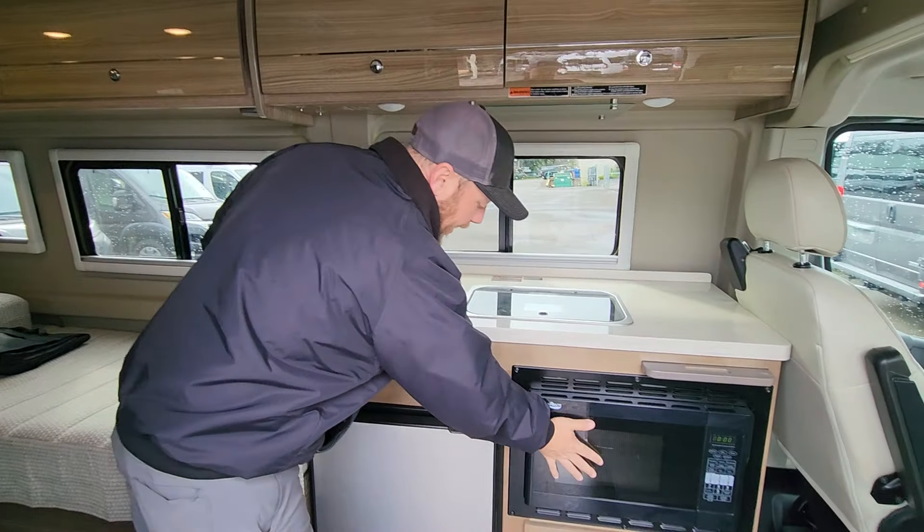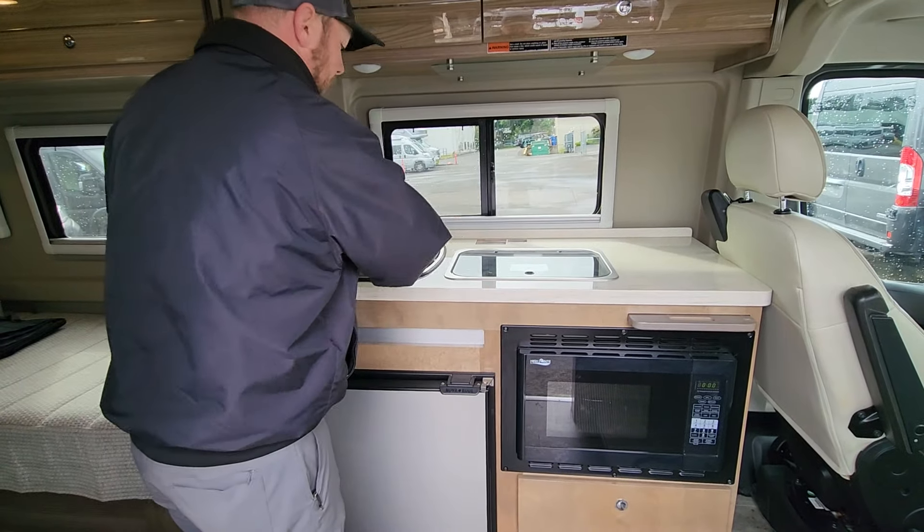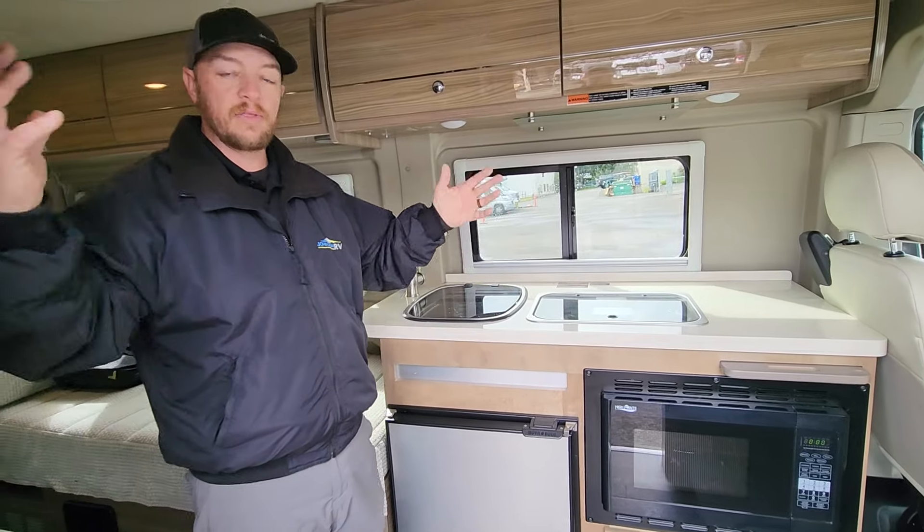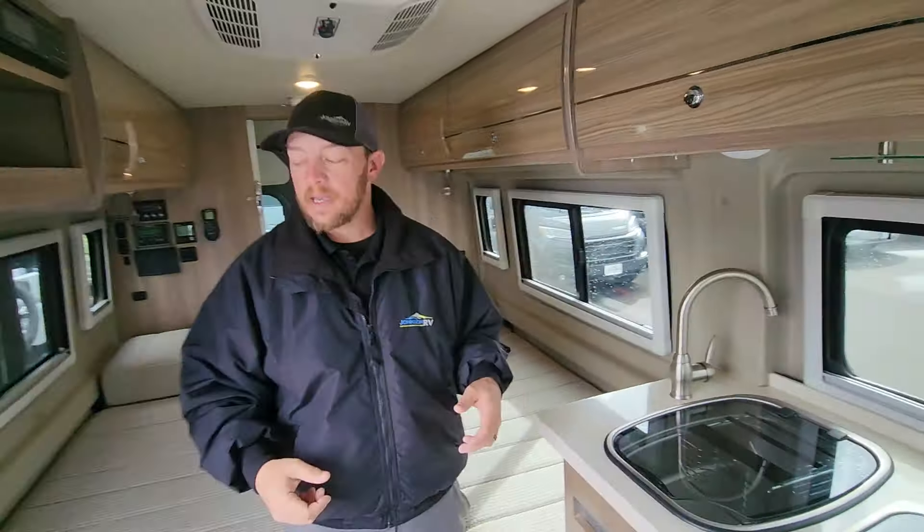Nice galley area. You've got a microwave, refrigerator, and two-burner cooktop. The microwave is going to be running off the inverter, so you can use it off-grid. If you're out in the middle of nowhere, you can still use all your accessories, including the air conditioning, TVs, microwave — everything you need.